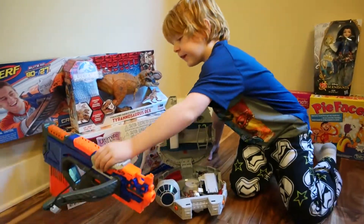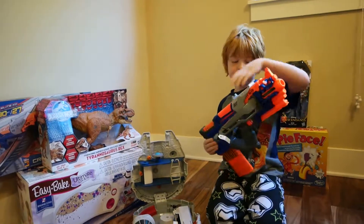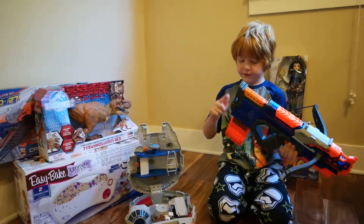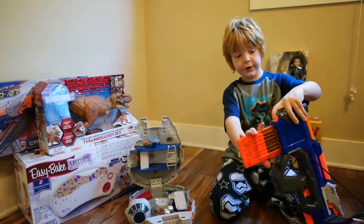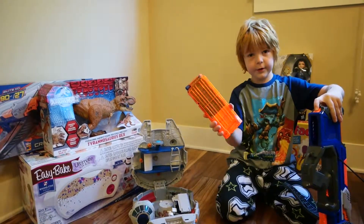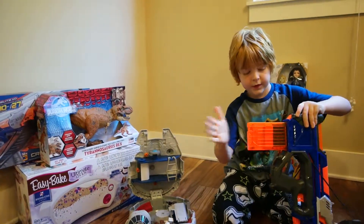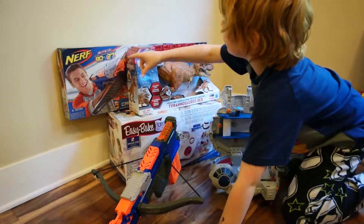Here we have the Nerf crossbow, which has 12 bullets. Every time you shoot one, you see this right here — you put it in, pull it, and put them in. So that's the Nerf crossbow. It shoots 90 feet, 27 meters.